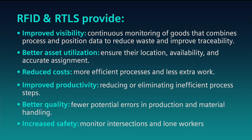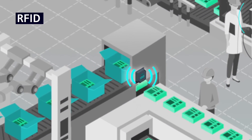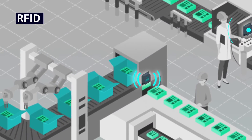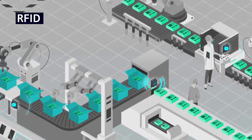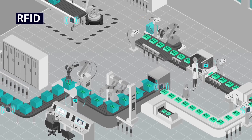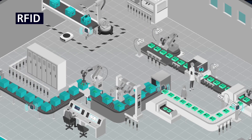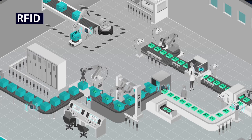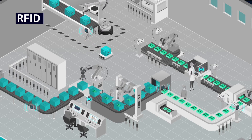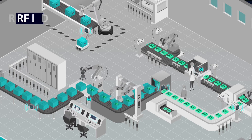RFID offers you the ability to identify objects and people in specific locations, as readers are placed in key locations and tags are placed on the objects you want to identify and locate. For example, a reader can correctly identify materials arriving at a weighing station, identify specific work in progress for custom processing, and provide precision data to manage inventory levels by measuring the movements of materials.